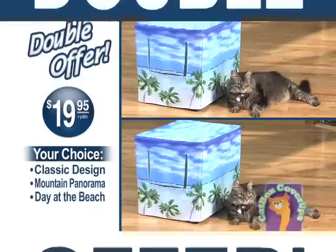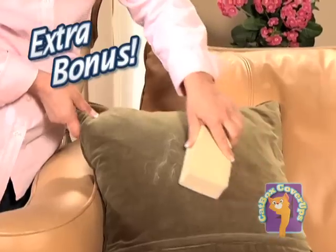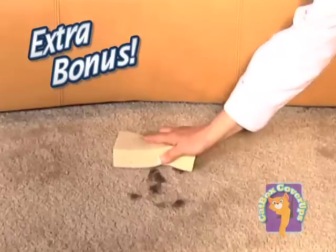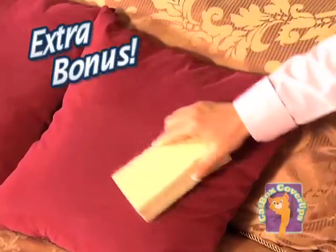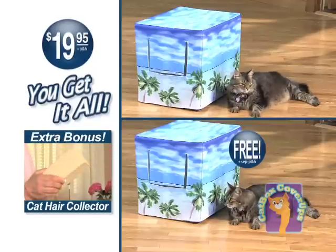But call right now and we'll give you a second Catbox Cover-Up free, just pay separate processing and handling. You'll also get our amazing Cat Hair Collector — it easily removes cat hair from clothing, carpets, and upholstery. You get it all for only $19.95, so call now.